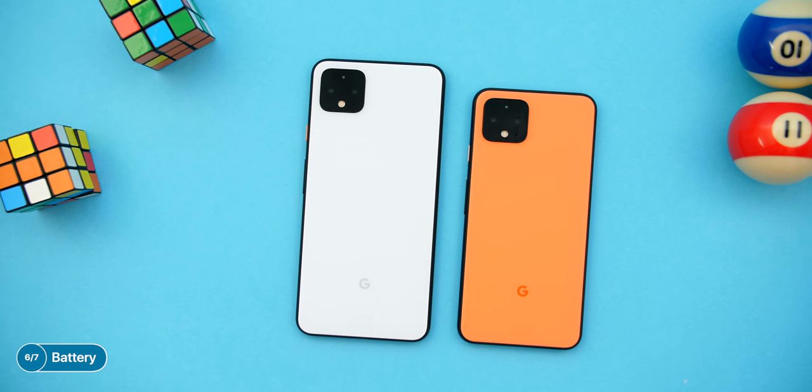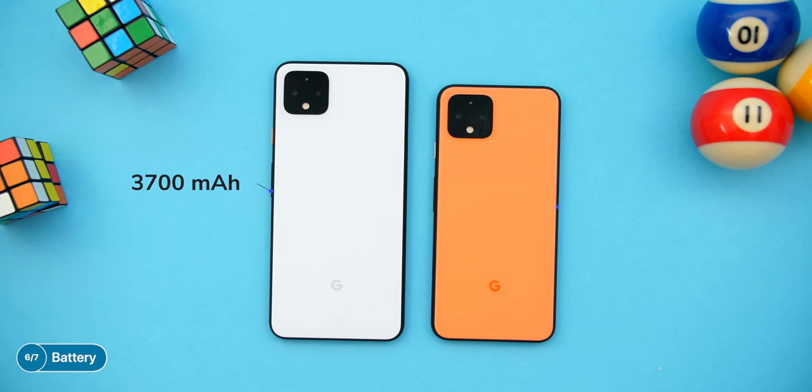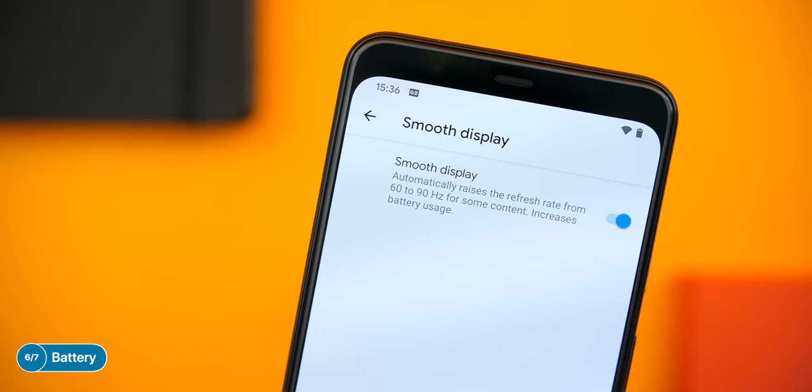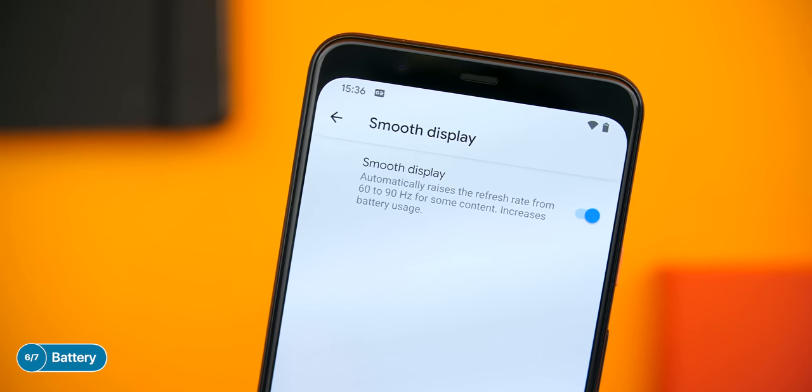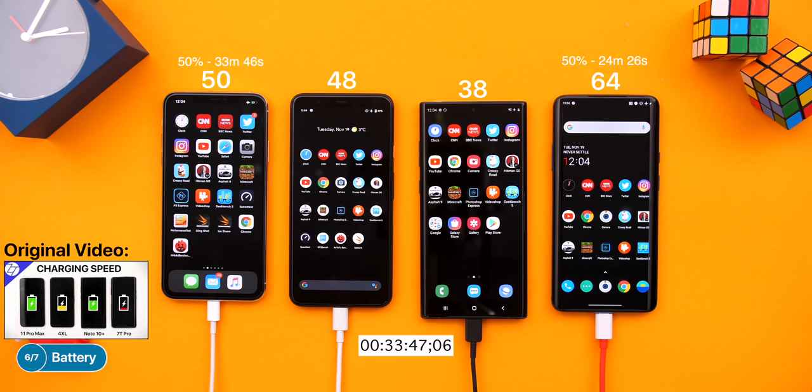Moving on to the battery — it's decent, but far from what the competition offers. The battery itself is quite small, at just 3,700 mAh on the XL and 2,800 mAh on the regular Pixel 4. Especially with the 90Hz refresh rate display on, it's noticeably worse than on the OnePlus 7T Pro, which wasn't that great either. Overall, the Pixel 4 XL has an okay battery life, with decent fast charging — up to 50% in 34 minutes — which is right on par with the competition.